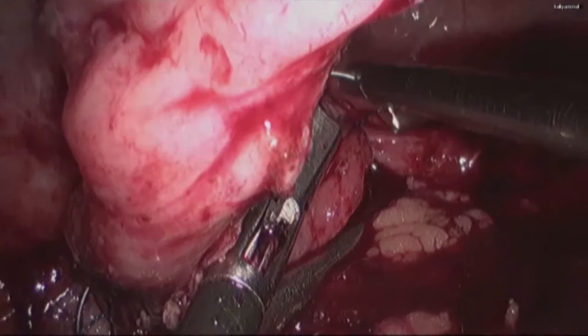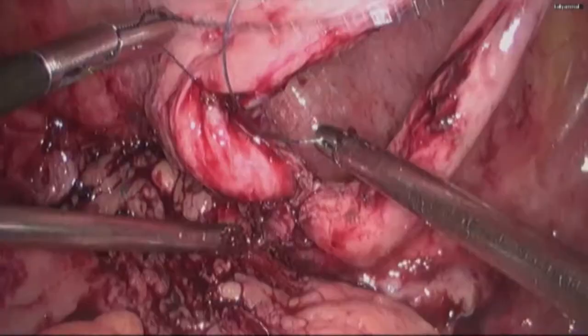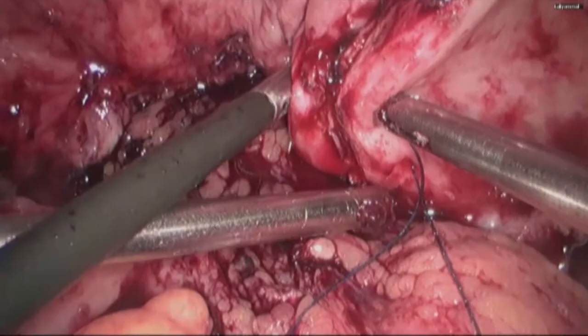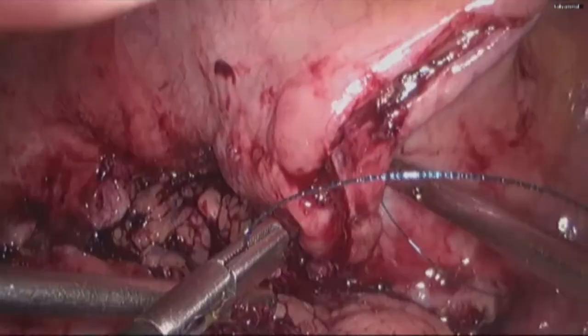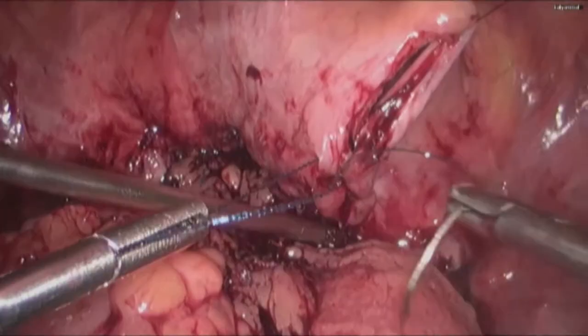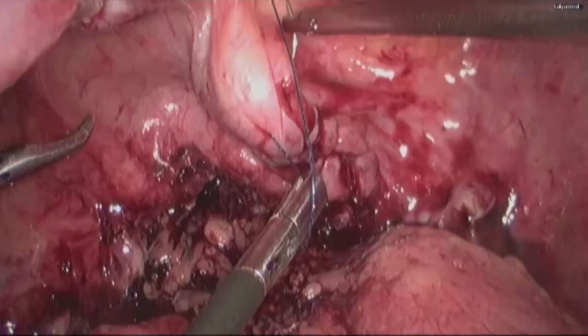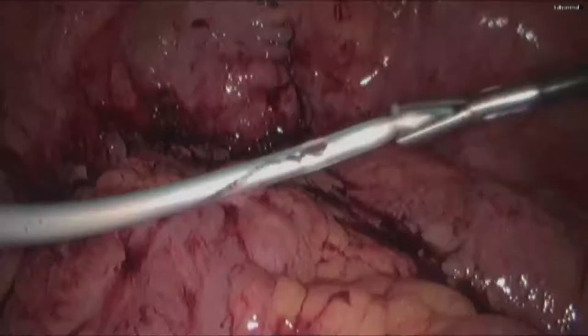Further suturing of the bladder was continued. Bladder wall closure was completed using the same stitches and the sutures were checked by filling the bladder and making sure there is no leakage. A drain was placed in the pelvis.